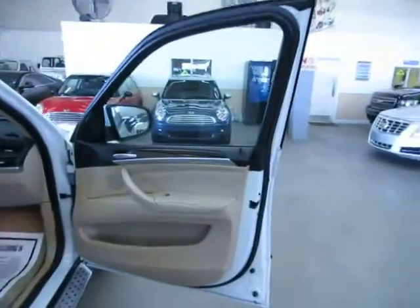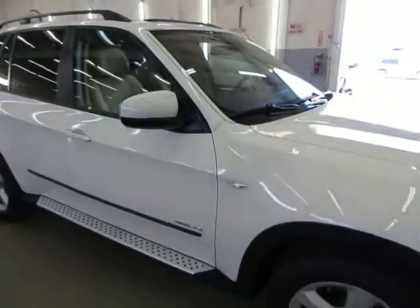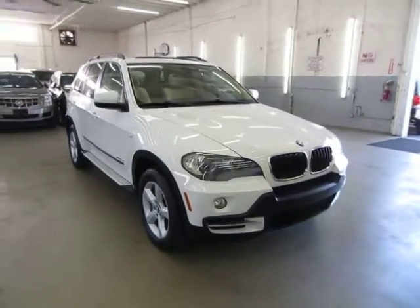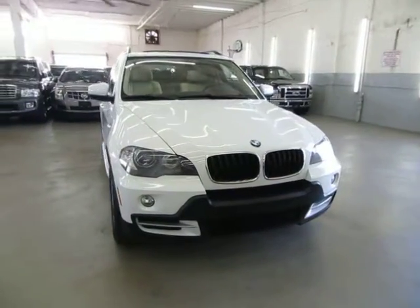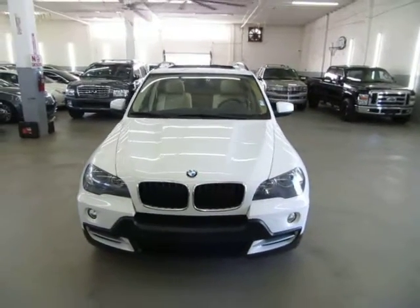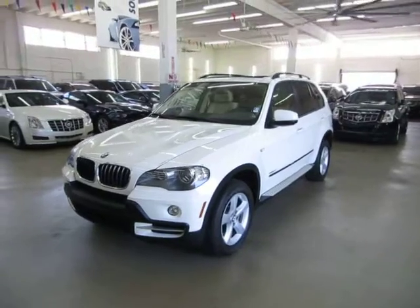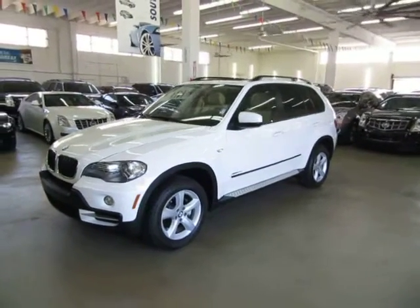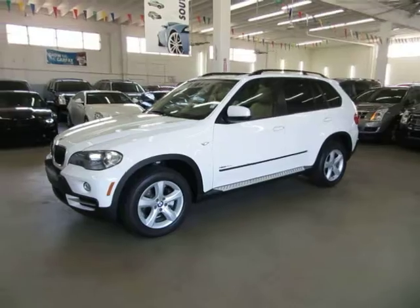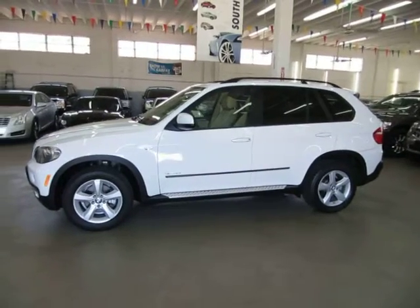Before we conclude this video I want to talk to you about financing. We have excellent rates for good credit, special financing for not-so-good credit, and some programs for really rough credit. If you live a long distance away and want to get pre-approved before coming over, go to vehiclemax.net and click on the 'Apply for Credit' or 'Financing' tab at the top. That will take you to a secure online credit application. Fill it out completely, click Submit, then give us a call so we can retrieve your application and get you pre-approved. Thanks for watching our video at vehiclemax.net.